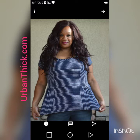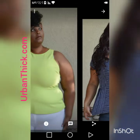If you have any questions about anything you see, you can always email me at admin — that's A as in Apple, D as in David, M-I-N — at urbanthick.com.